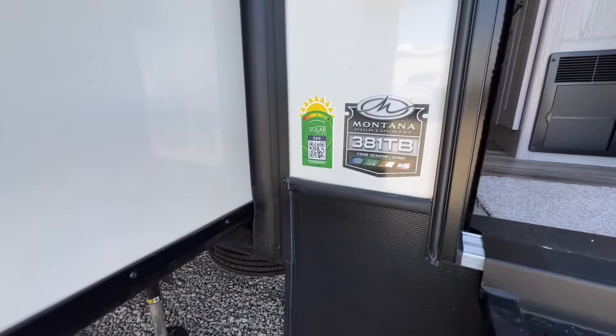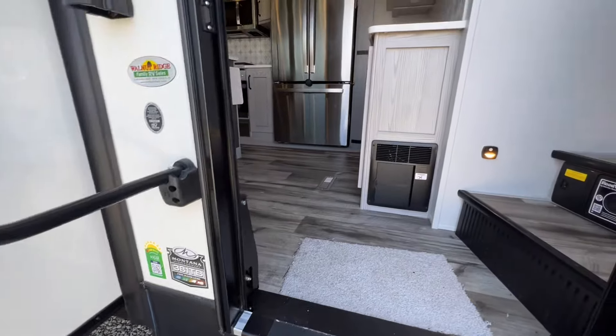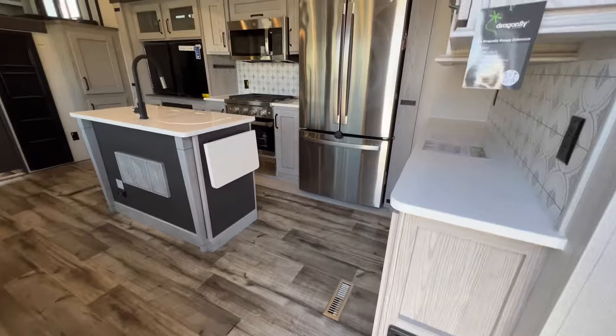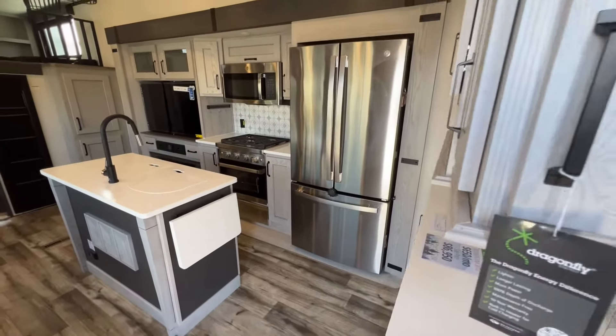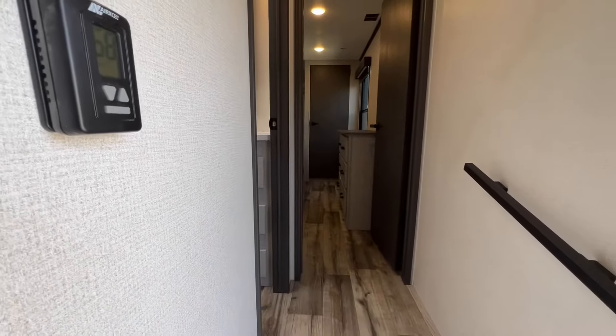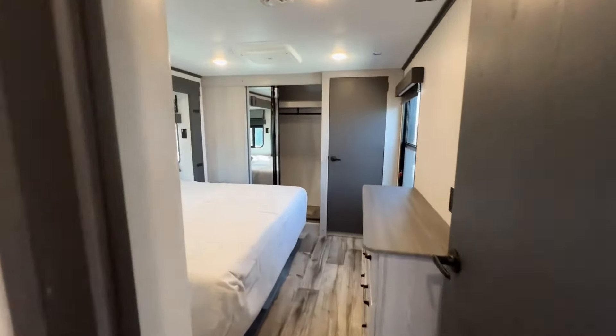As a reminder before we step in — 381 TB, 200-watt solar panel up top. This is the strut assist solid step entryway, so it's a little lighter weight on a strut so you don't hurt yourself whenever you are coming up into the coach. Let's head up into the main bedroom first and then we'll take a look at the rest of the coach.